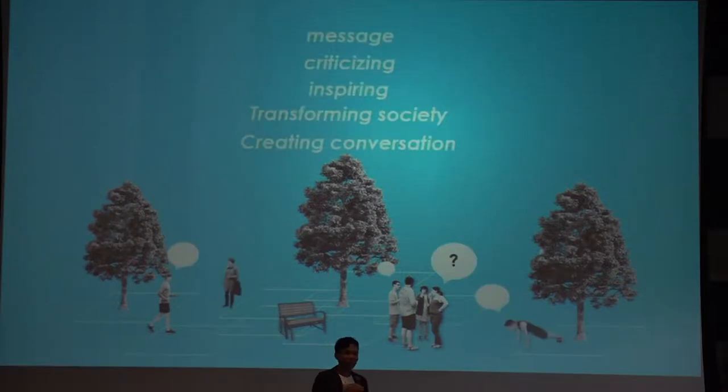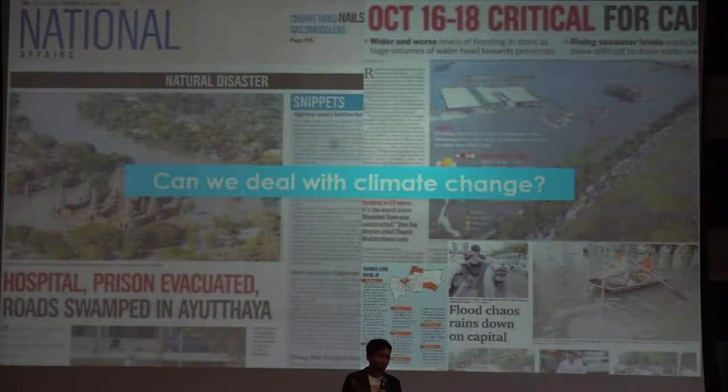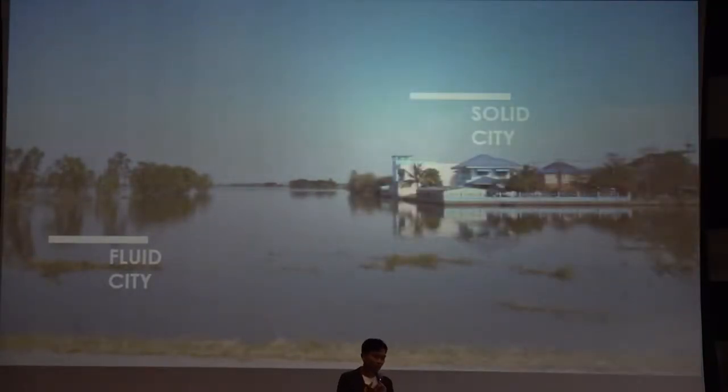Creating conversation with people in a positive way is a very important aspect. I will show you the projects we've been working with for the past ten years. The first is about dealing with flood. We faced the flood in 2012, which was probably the most significant wake-up call that made us realize climate change is real. When we went out to look at the site, we realized there are two territories sitting side by side: a fluid territory which received the flood, and a solid city where you no longer interact with nature.